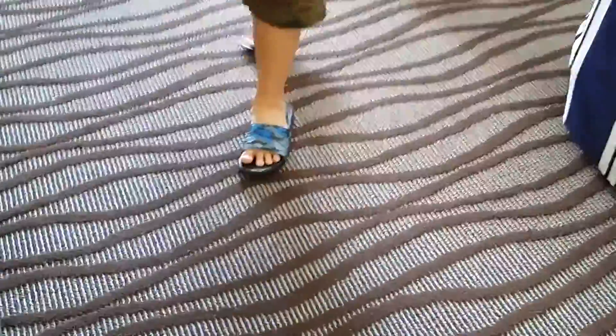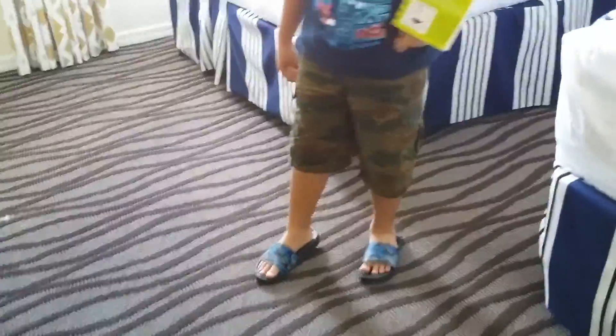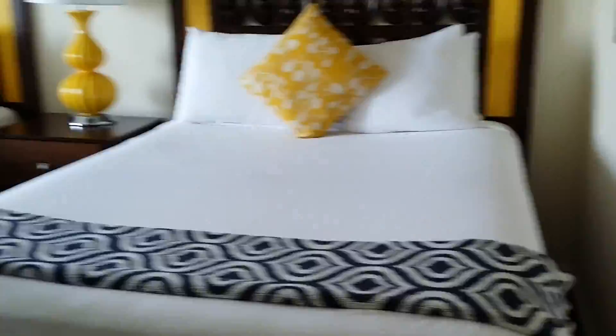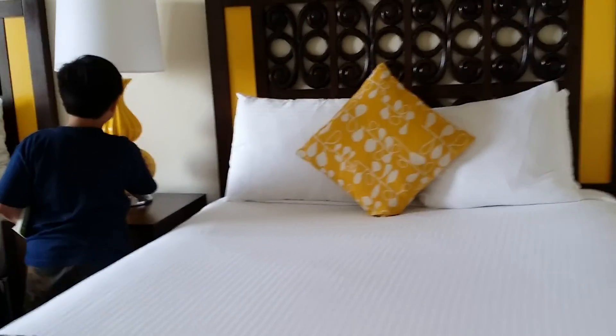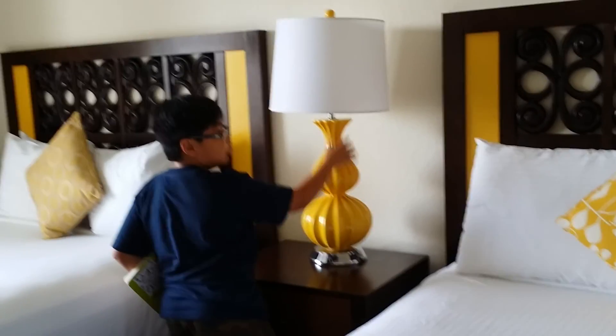So this is our room. This carpet — I've never had this before. The carpet looks like a zebra. What is that? Looks like DNA strands. And then look at that — it's like a seashell. It's a lamp.